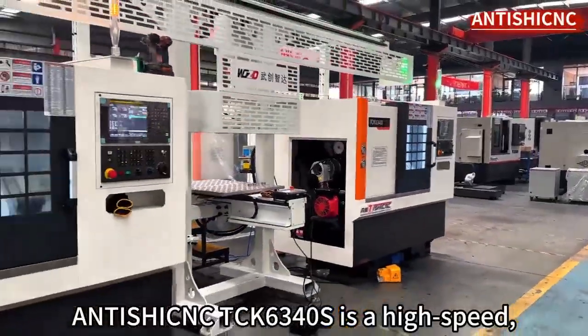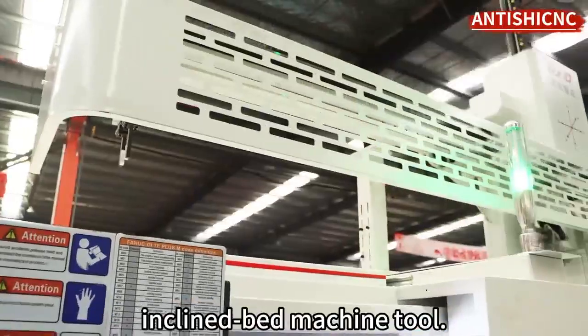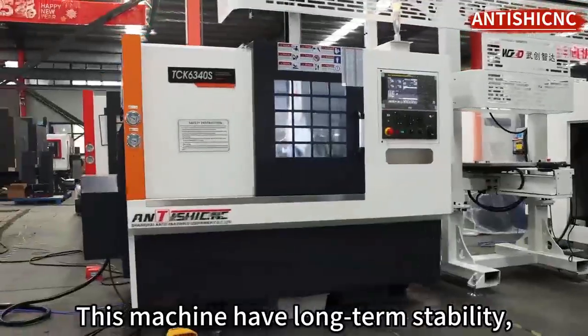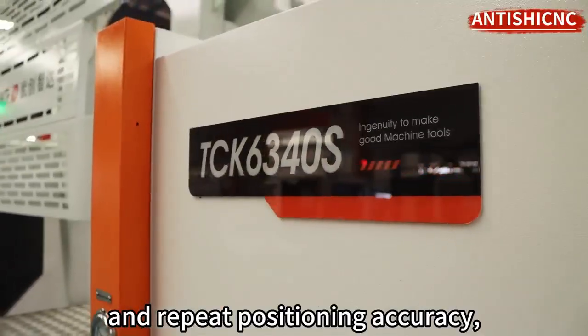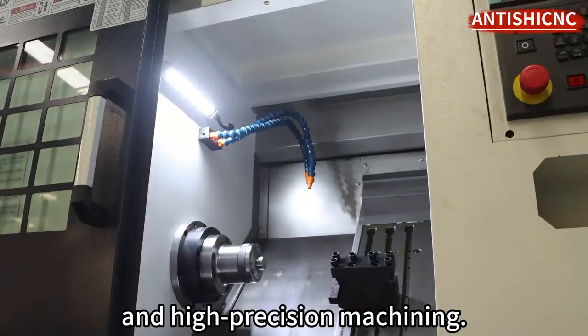Antishik TCK634 OS is a high-speed, high-precision, high-reliability incline-bed machine tool. This machine has long-term stability, with high positioning accuracy and repeat positioning accuracy, chip removal, and is suitable for high-speed and high-precision machining.